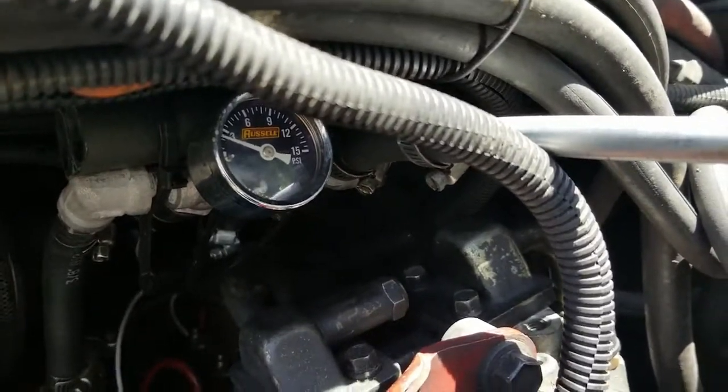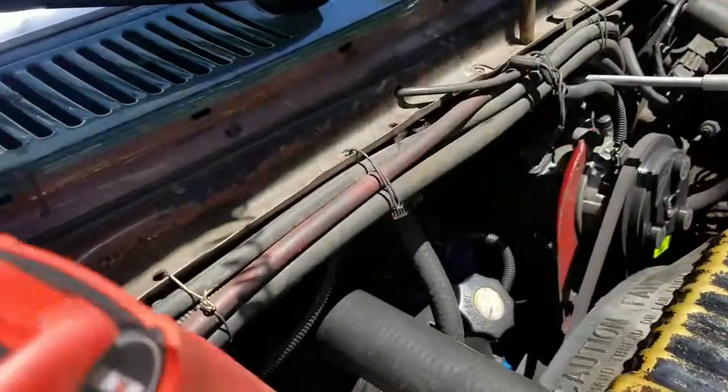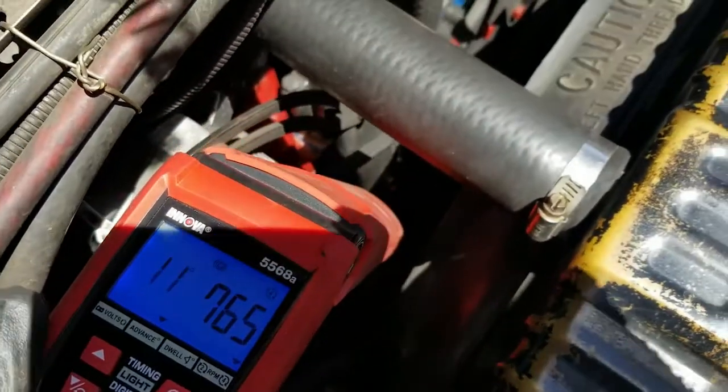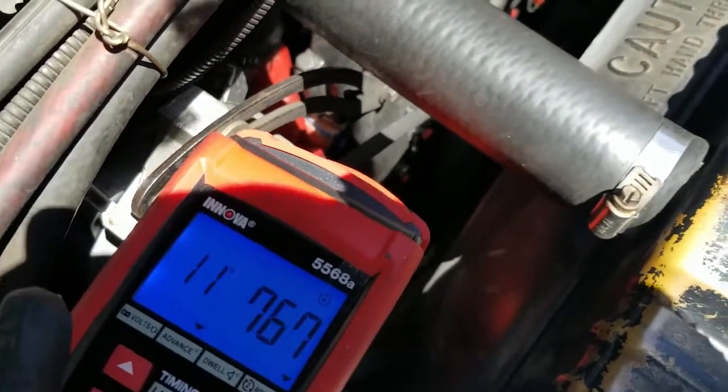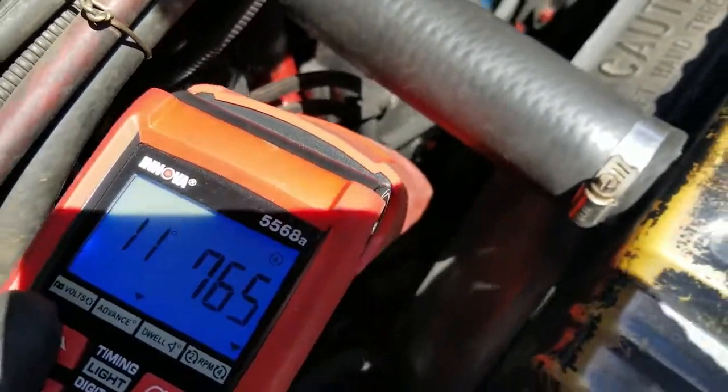There's still a little bit of fuel pressure. It is different — it's about 4 degrees difference, maybe 3 and a half. Interesting.